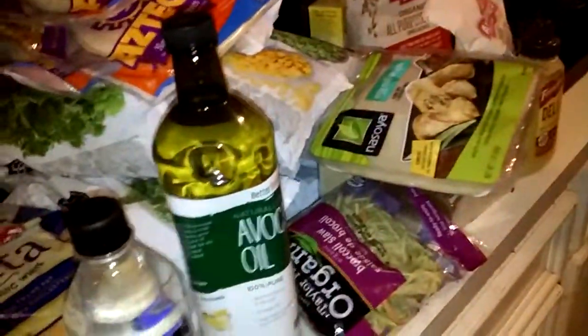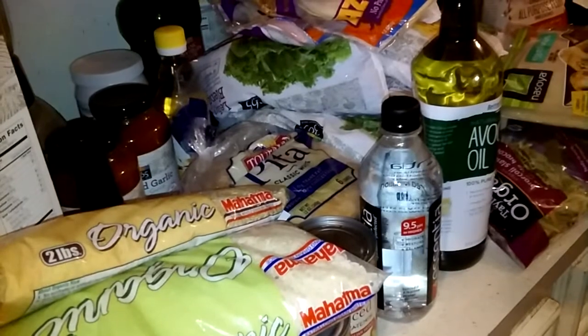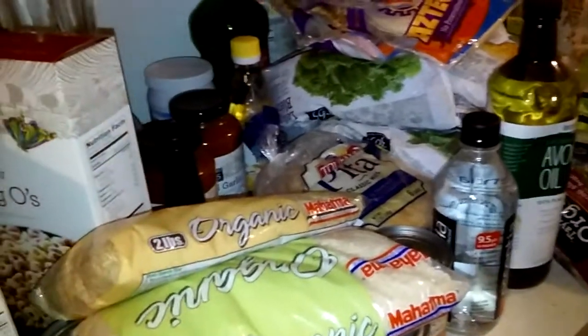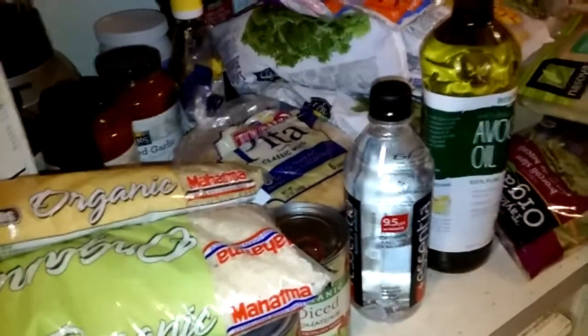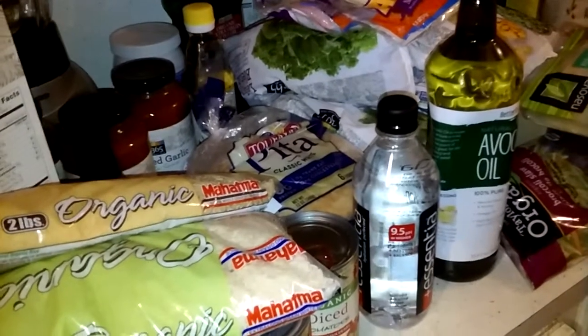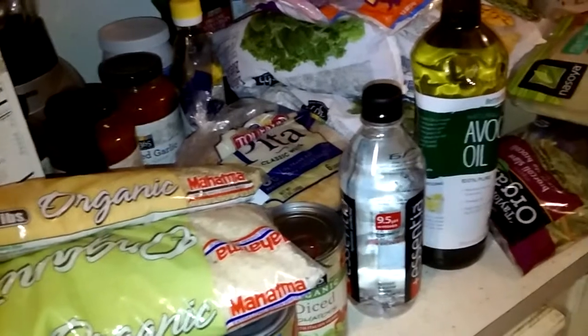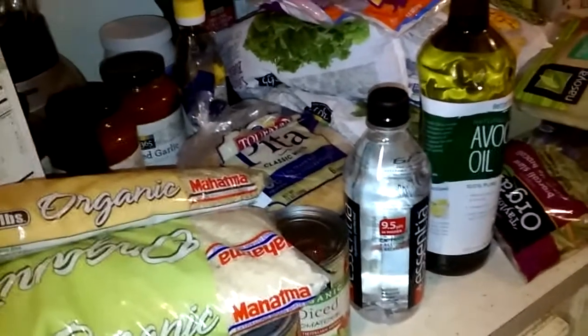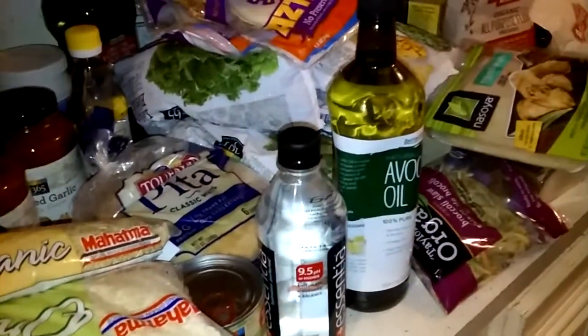So essentially what you see here is less than $400 worth of groceries — probably about $368 — and it does not include meat. I do have recipes for everything that I bought, and this should last me about three and a half to four weeks, plus with foods I still already have in the freezer and in my cupboard.